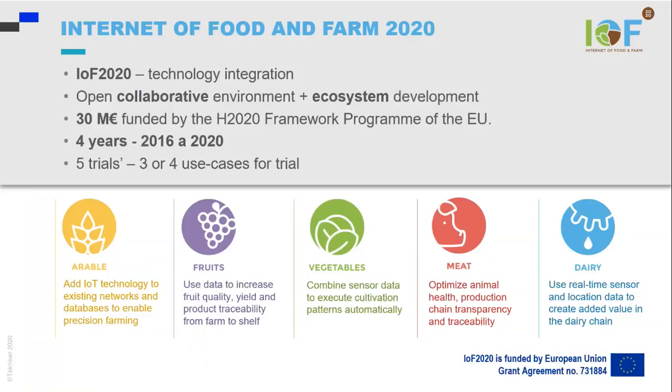I am going to talk about two European projects. The first one is Internet of Food and Farm 2020. This is a quite big project — it's about 30 million euros — and it is finishing now this year, and it has five trials: